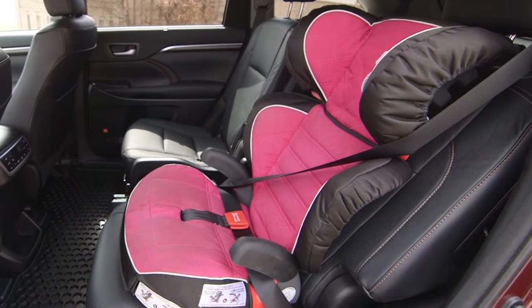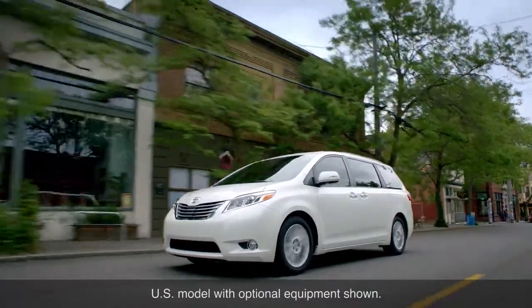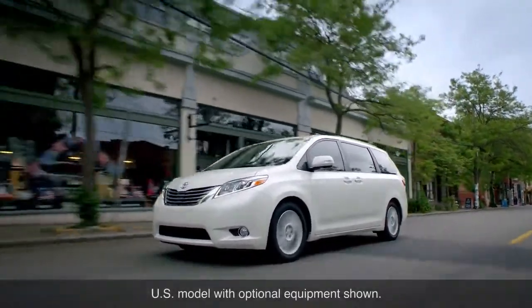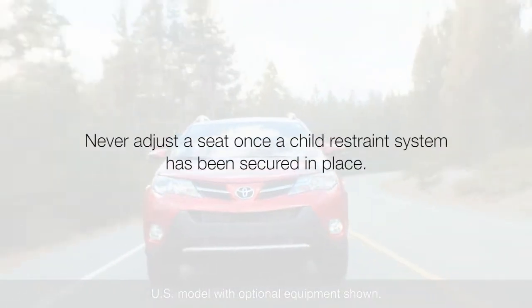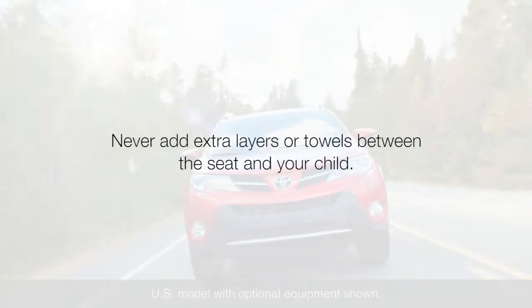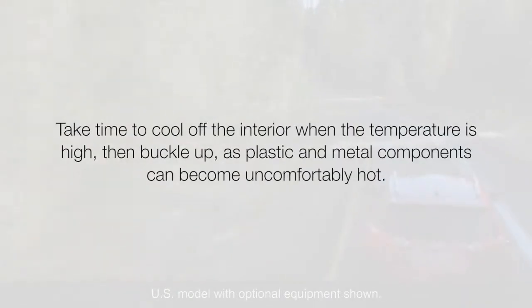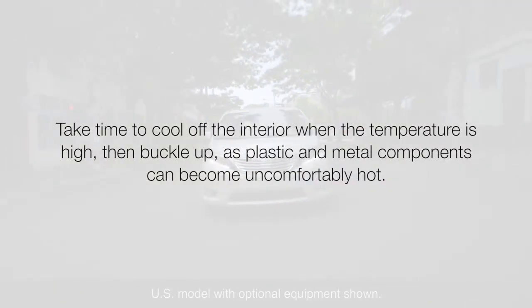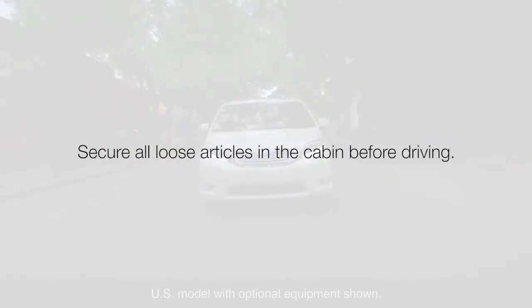This feature is used to hold the child restraint system firmly in place. It is important to take certain precautions when using a child restraint system, some of which include: never adjust a seat once a child restraint system has been secured in place; never add extra layers or towels between the seat and your child; take time to cool off the interior when the temperature is high, then buckle up, as plastic and metal components can become uncomfortably hot; and secure all loose articles in the cabin before driving.